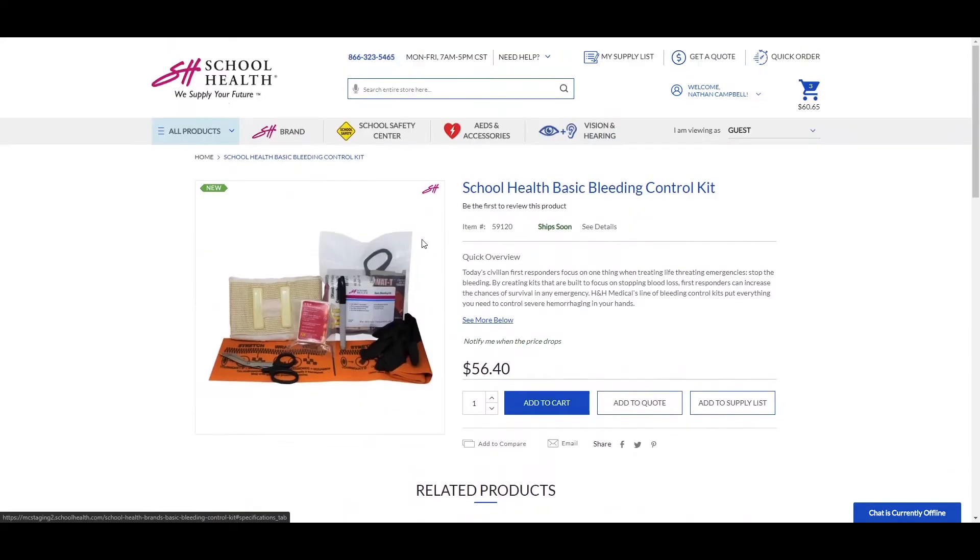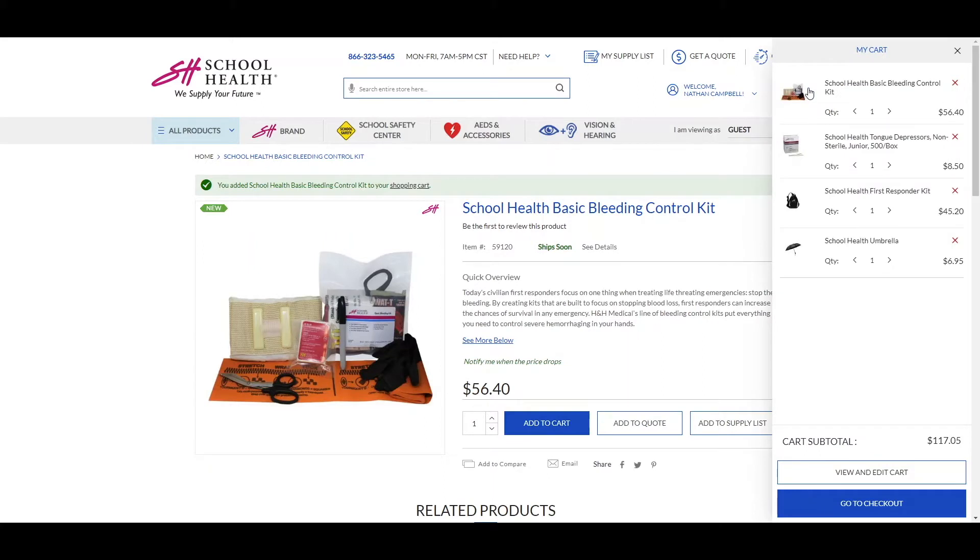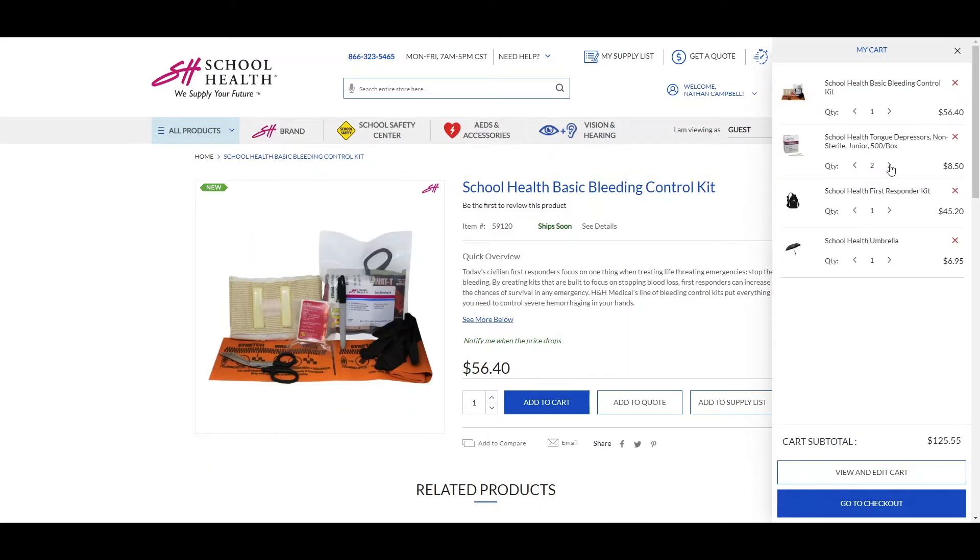Add products to your cart, quote, or supply list right from the product page. Once you've added products, select the cart icon to easily view, delete, or edit products you have added, all while never leaving your page.